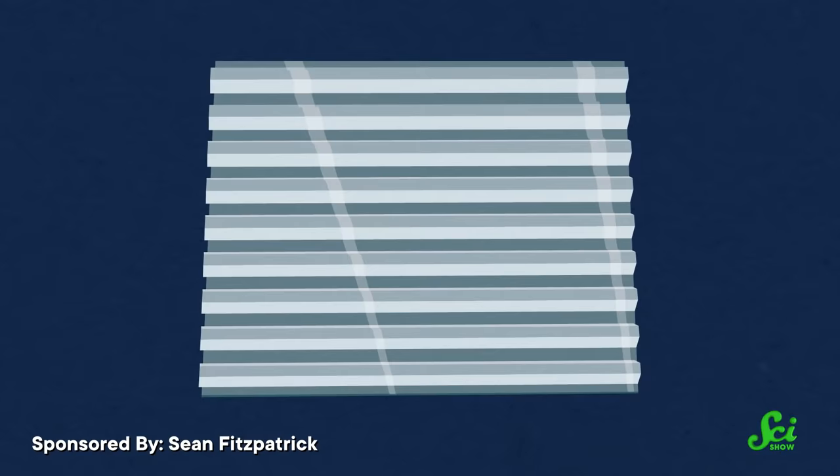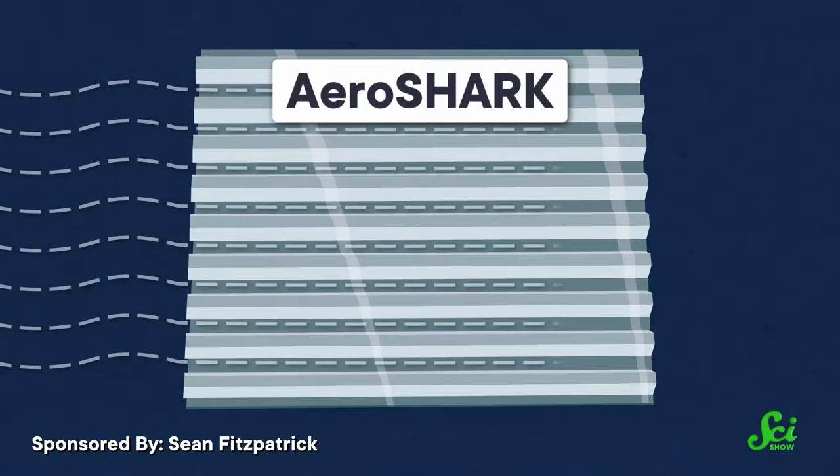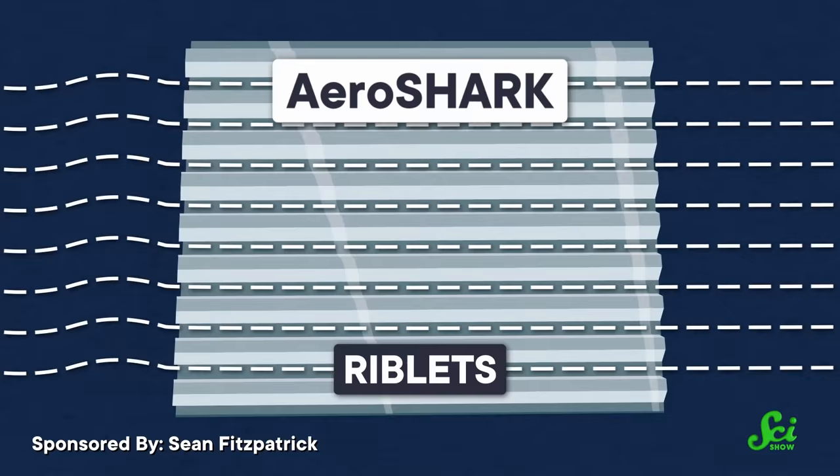After looking at the microscopic structure of shark skin, engineers in Germany developed an artificial version called AeroShark — a plastic film with tiny grooves, called riblets, that protrude 50 micrometers from the surface, about as high as a human hair. The airline Lufthansa is coating the bottoms of their fleet of 10 freight planes with this sharkskin-inspired material, and it's set to improve their overall efficiency by about 1%. That doesn't sound like much, but it adds up to about 3,700 tons of saved fuel every year.